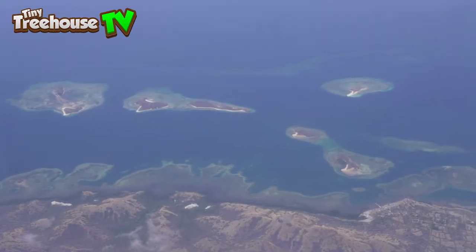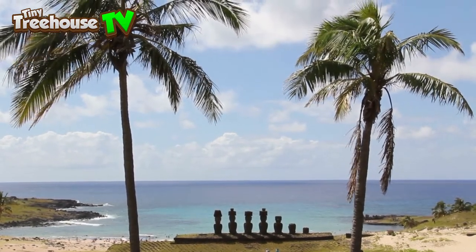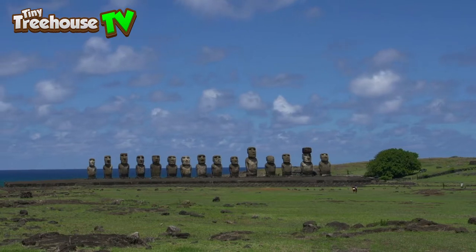The island is a UNESCO World Heritage Site, so it's protected, so that people all over the world can come and see the wonders for themselves.